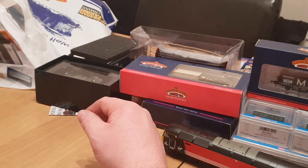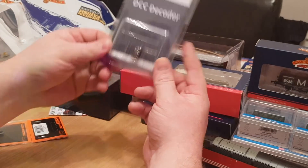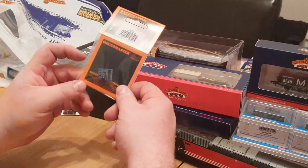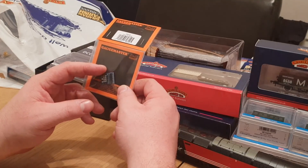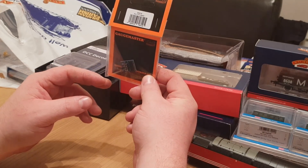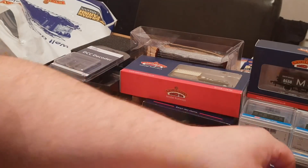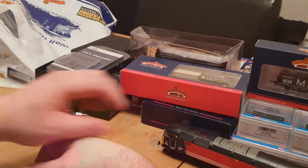I also got a DCC decoder to fit into it, and I also got a 21-pin to 8-pin adapter to go with the TTS decoder, because this loco is 21-pin DCC.